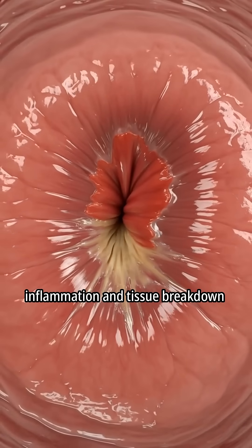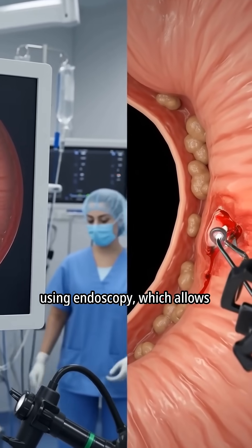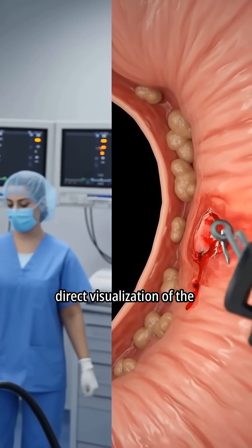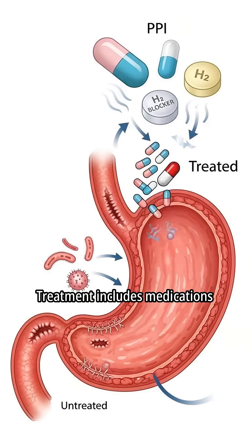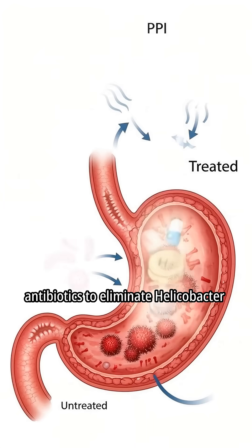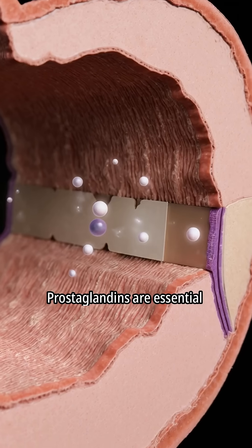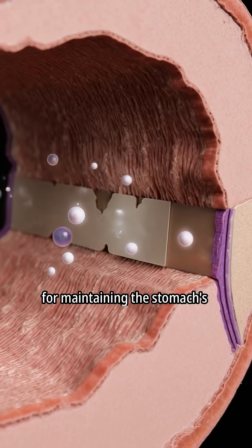The acid causes inflammation and tissue breakdown. Doctors diagnose stomach ulcers using endoscopy, which allows direct visualization of the stomach lining. Treatment includes medications that reduce stomach acid and antibiotics to eliminate H. pylori infection. Prostaglandins are essential for maintaining the stomach's protective barrier.